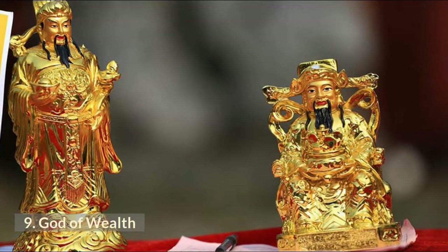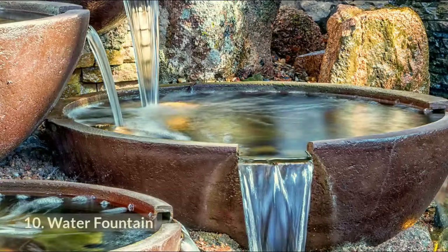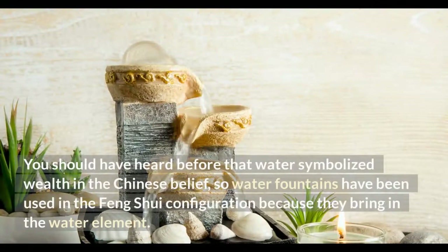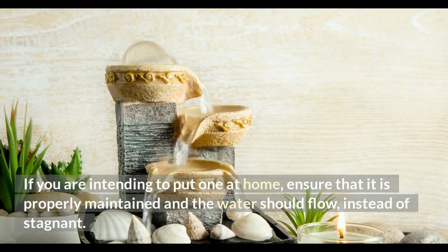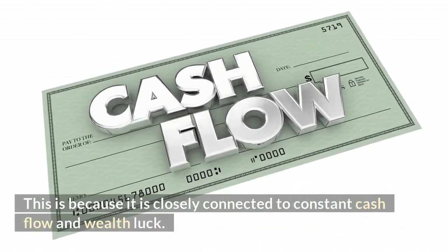Number 9: God of Wealth. In Chinese society, the God of Wealth is everyone's favorite because it is said to bring wealth and an abundance of good luck. Number 10: Water Fountain. Water symbolizes wealth in Chinese belief, so water fountains are used in Feng Shui configurations because they bring in the water element. If you place one at home, ensure it is properly maintained and the water flows rather than remains stagnant, as flowing water is closely connected to constant cash flow, wealth, and luck.